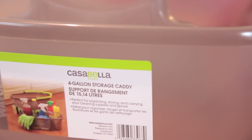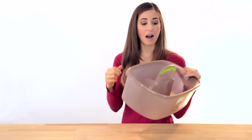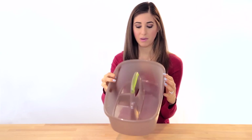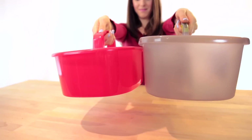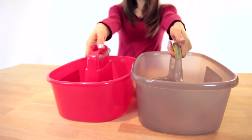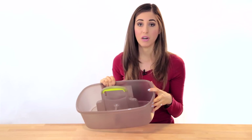On to bag number two — I picked up this Casabella four-gallon storage caddy. You could store a lot of things in it, but of course I like it for cleaning products. I liked this one in particular because it's deep, so your bottles can stand up straight and won't tip over. You can also sling other things over the side. It also has a little divider inside — pretty cute, pretty handy. It's plastic, easy to clean, not a bad choice.